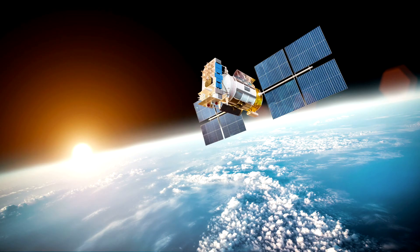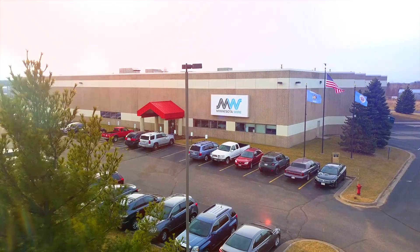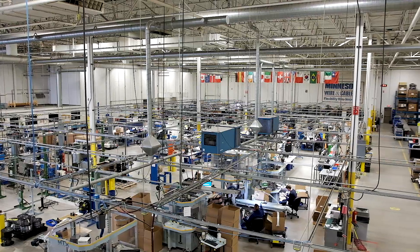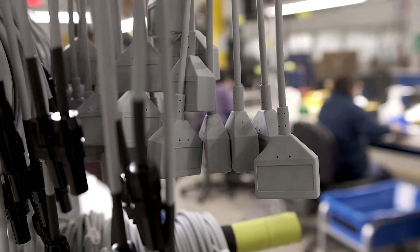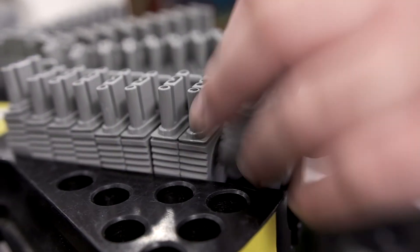When you need a critical wire and cable connection, come to Minnesota Wire. We are the selected wire and cable contract manufacturer for our integrated and unique capabilities in the design and production of sophisticated wire and wire assemblies and connectors.